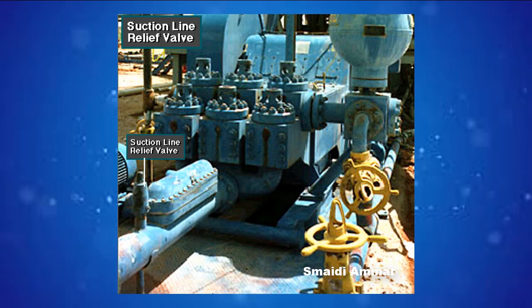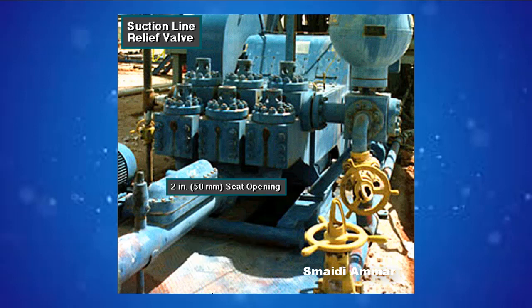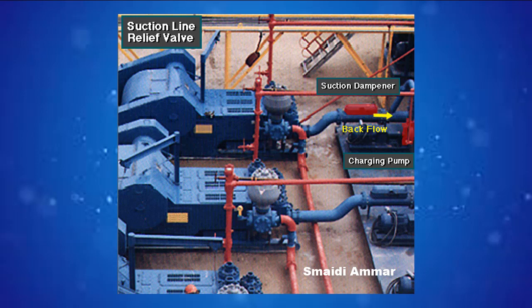Some rig owners install a suction line relief valve on top of the suction line near the suction dampener. It is mounted on top so that it won't clog up with mud when the system is shut down. A suction relief valve protects the charging pump and the suction line dampener. It usually has a 2-inch or 50-millimeter seat opening, and is normally adjusted to a 70 psi or 500 kPa relieving pressure. If both the suction and discharge valves failed on the same side of the pump, a high backflow or pressure surge could damage the charging pump or suction line dampener.